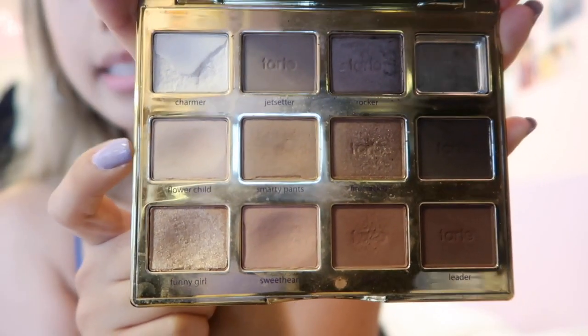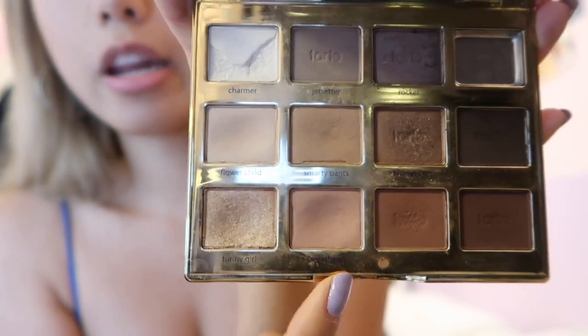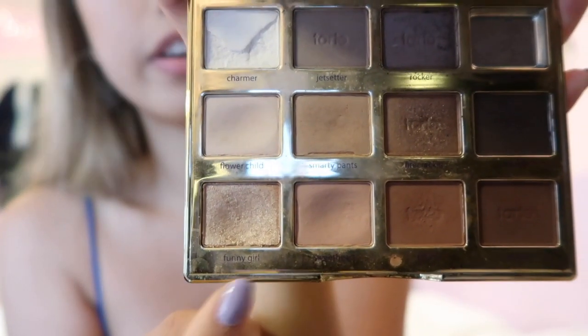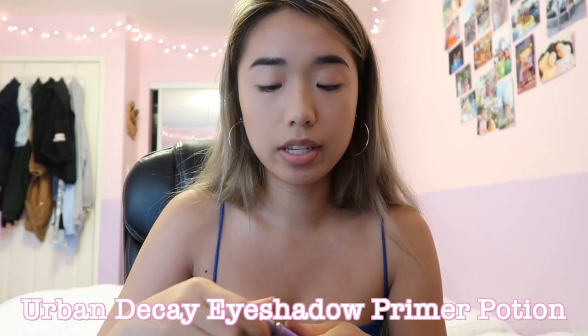I think I'm going to go neutral today. I'm going to use a neutral base, then use Sweetheart as my main color, and then use the darker colors to shadow my eyelids. I really love the sparkle — Funny Girl. I bought this Urban Decay eyelid primer and it works really good in keeping your eyeshadow to stay in place. I just sometimes get really lazy and forget that I have it.